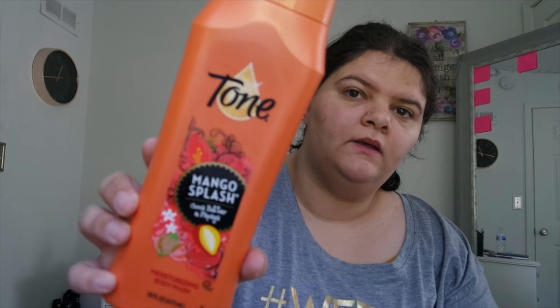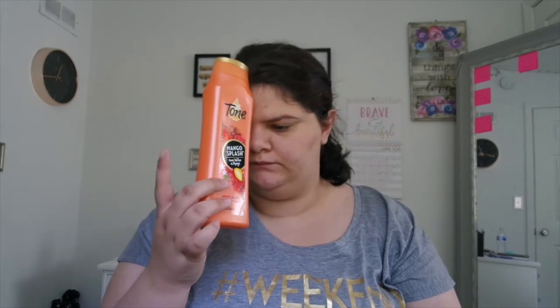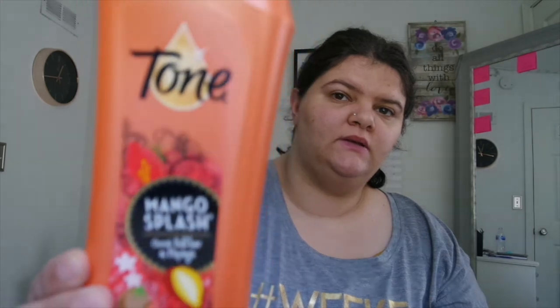Next we have the Tone Mango Splash Cocoa Butter and Papaya moisturizing body wash. This stuff is amazing — I loved it. I like trying new things, and it kind of smells like Juicy Fruit gum, which is great.